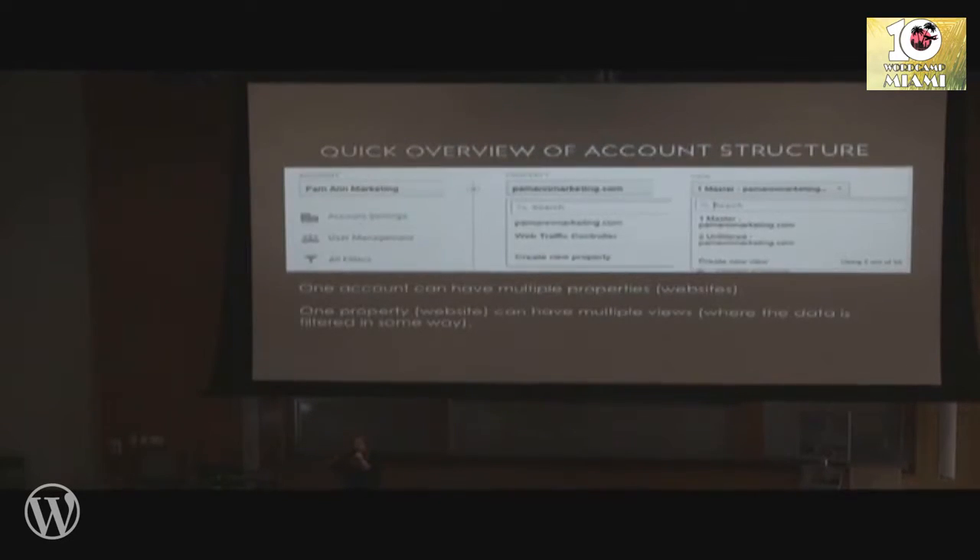Before I dive too deep into any one of those, I want to do a quick overview of account structure, because I'm going to use words like 'property' and 'view' along the way. If you go into the admin section of your Google Analytics account, you'll see three columns: account, property, and view.